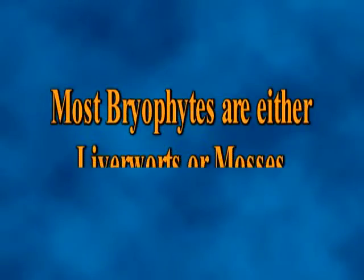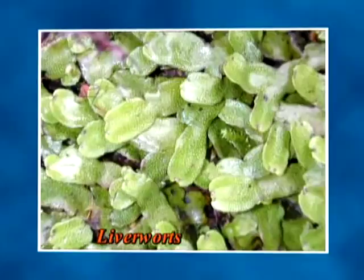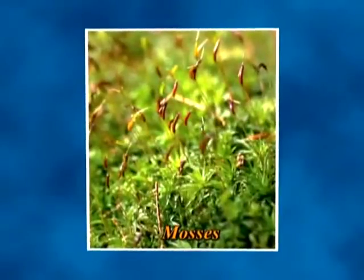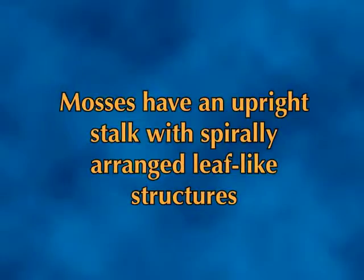Most bryophytes are either liverworts or mosses. Liverworts grow horizontally and are flattened or leafy, whereas mosses have an upright stalk with spirally arranged leaf-like structures.